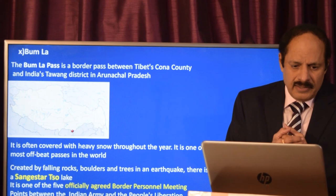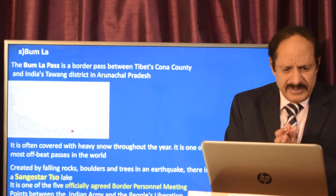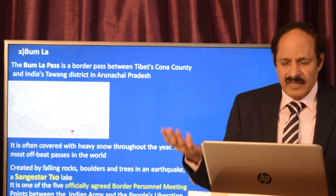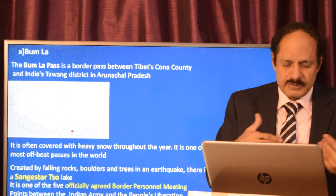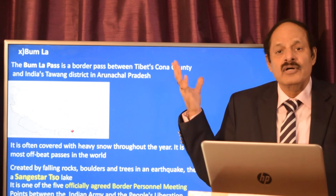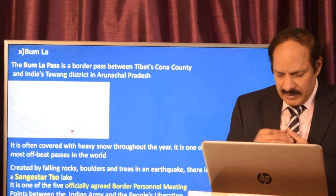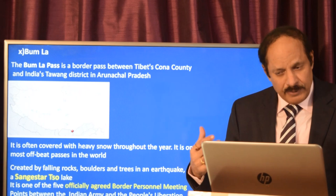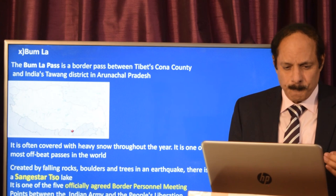Boomla is the border pass between Tibet's Cona county and India's Tawang district in Arunachal Pradesh. It is covered throughout the year by snow and is one of the most offbeat passes in the world. It is believed that the Dalai Lama came to India through this pass. There is also a popular Shonga-tser Lake created by falling rocks, boulders, and trees due to an earthquake. Geopolitically, it is one of the five officially agreed border personnel meeting points between the Indian Army and the Chinese.